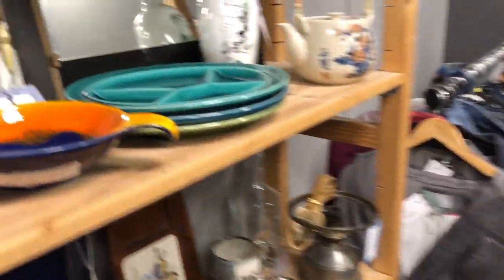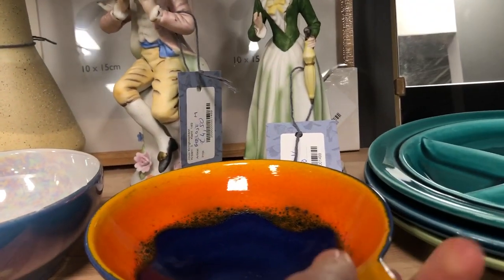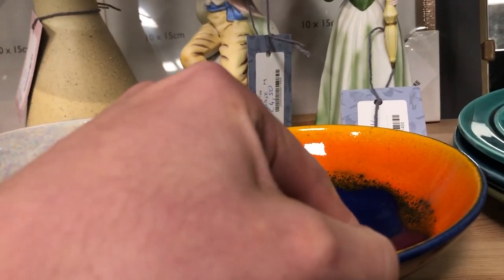The first thing that caught my eye was this stunning West Germany bowl which I knew even before picking it up was made by Dummler & Breiden. It did have a very visible chip though, so I ended up putting it back.